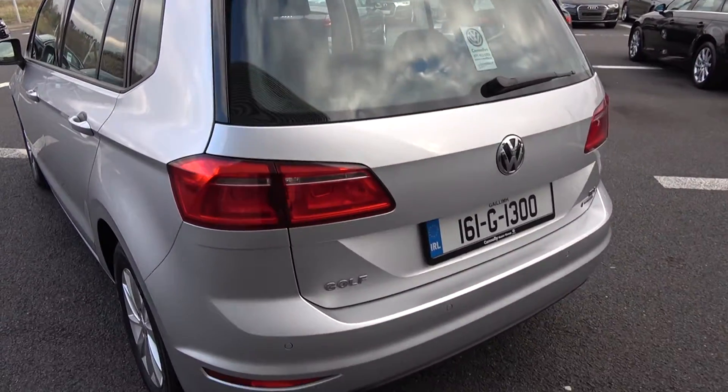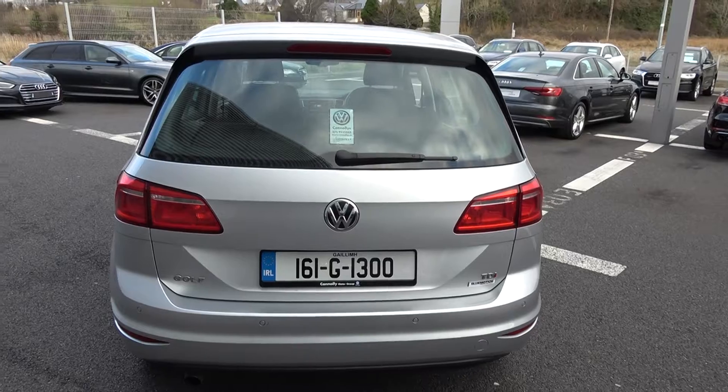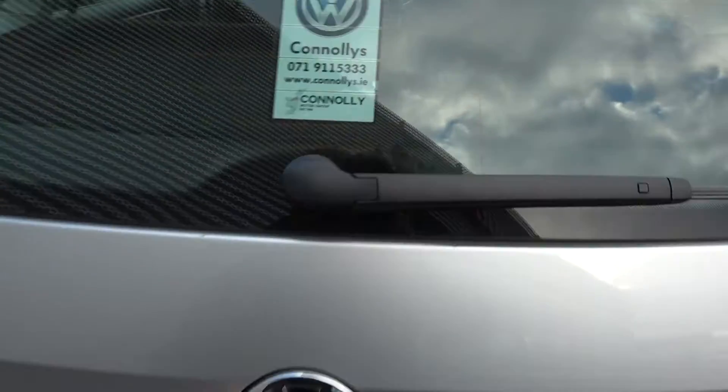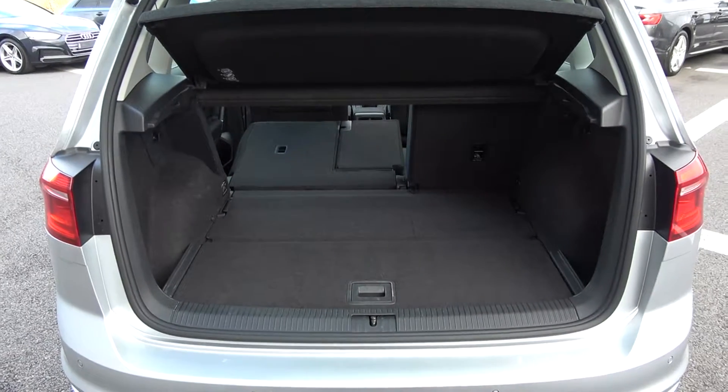Continuing to the exterior on offer to the rear — your tailgate lights, rear parking sensors, rear fogs for additional safety. Also note this vehicle comes with BlueMotion technology. Just pop the lid on the boot and you'll see what a great size boot there is on a Golf SV. Absolutely spacious.